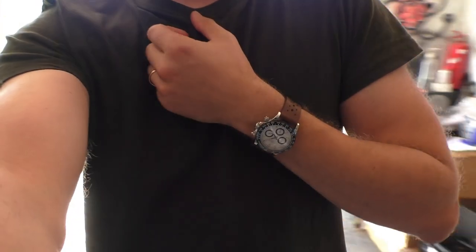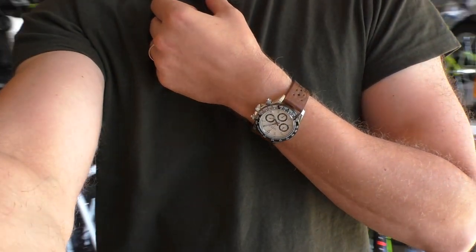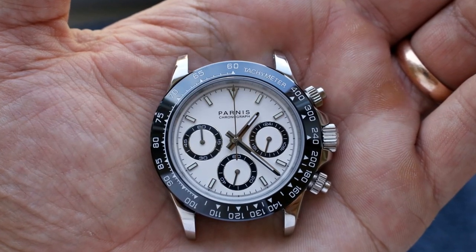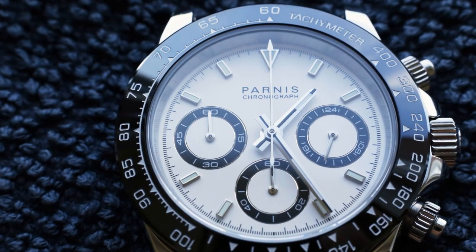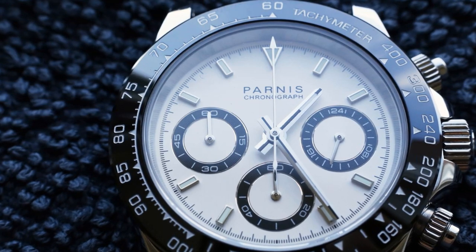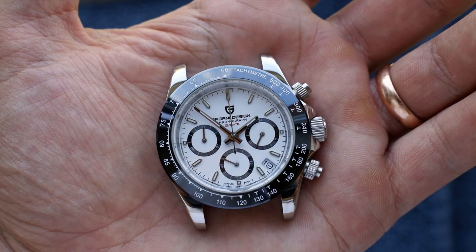To cut things short, in my personal opinion, Parnis is a little bit better looking watch. It is a little bit smaller, doesn't have a date window, it's a cleaner watch, and it has more tiny shiny details which makes Parnis look a little bit more expensive. While Pagani Design is actually technically the better watch.